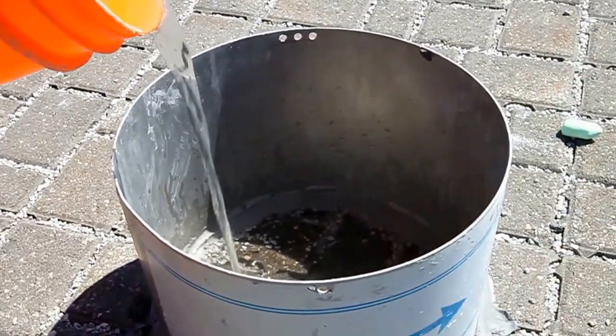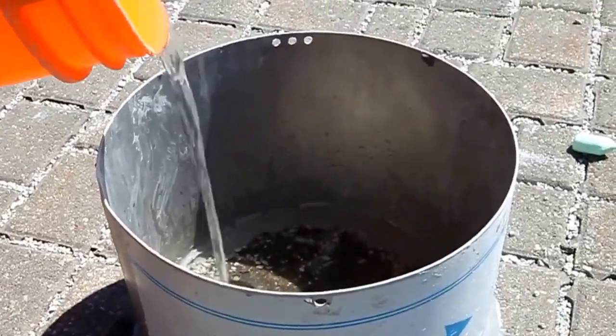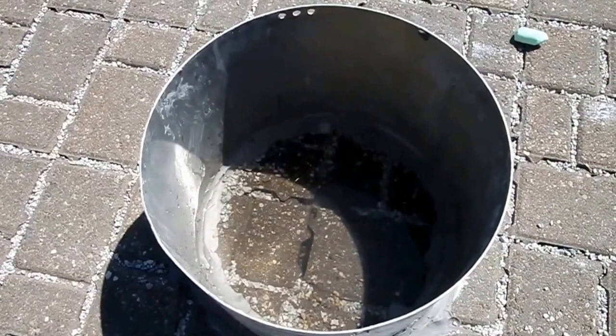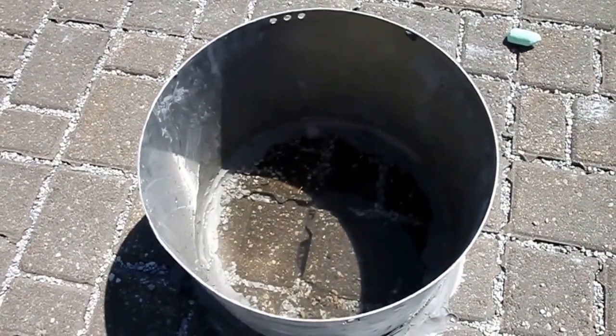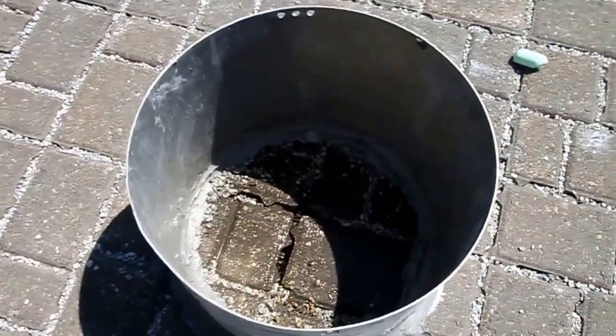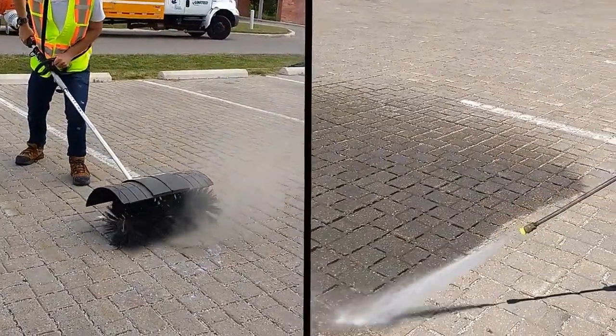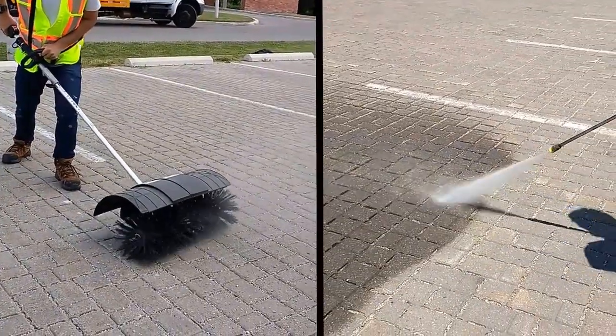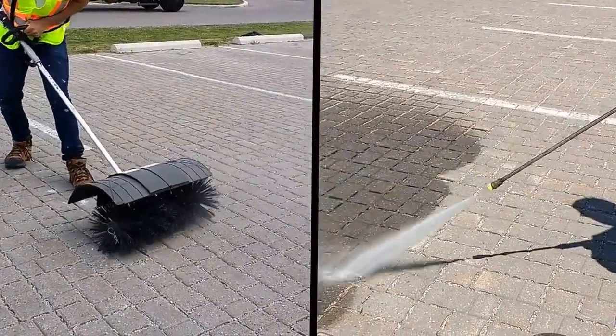An important component of my research is the evaluation of change in infiltration capacity in permeable pavements with continuous operation and testing of different maintenance strategies. Various pre-treatments like power brushing and power washing were evaluated prior to maintenance, which helped in restoring the infiltration capacity.